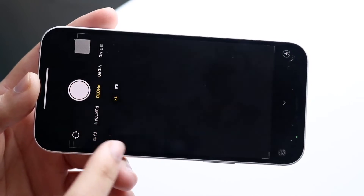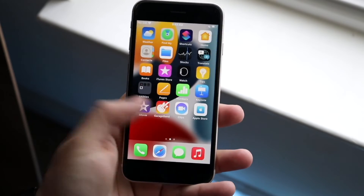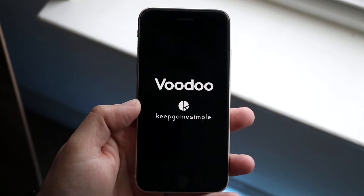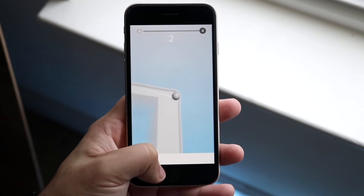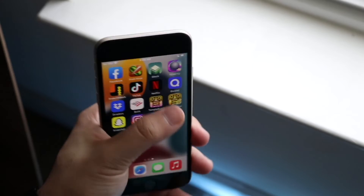In terms of software longevity, this is where things get a little complicated. The iPhone SE 3 will actually last longer from a software support standpoint than the iPhone 12 — something you probably wouldn't expect. So the SE 3 is probably going to outlast the iPhone 12 in terms of updates, which is something interesting to keep in mind going forward.